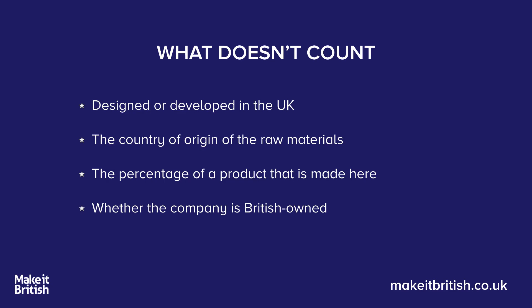The other thing that doesn't generally count is the country of origin of the raw materials. Also, the other big myth is that it's the percentage of a product made here that counts — this doesn't count at all. It's not about the percentage, it's about the substantial change. And it also doesn't count as to who owned the firm that actually made the product.